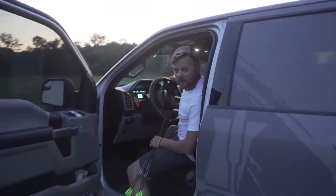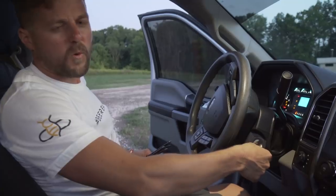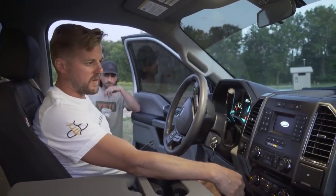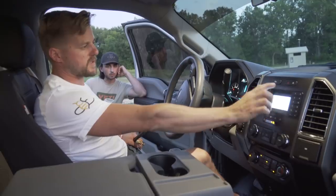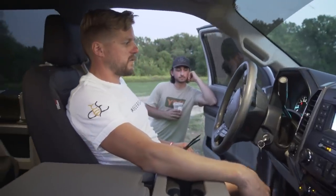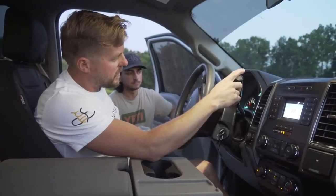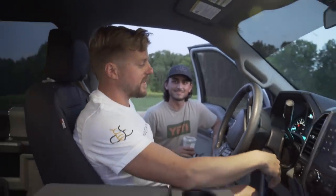It's stock exhaust — gotta be quiet so we can sneak up on the bucks. No loud trucks. Hear that 5.0 just purring. This is the XLT package, so a few features but no automatic seats — standard dashboard, basically the work version. It has a drive mode button: normal, tow/haul, snow, eco, and sport mode. Sport mode is killer — the thing really cranks.